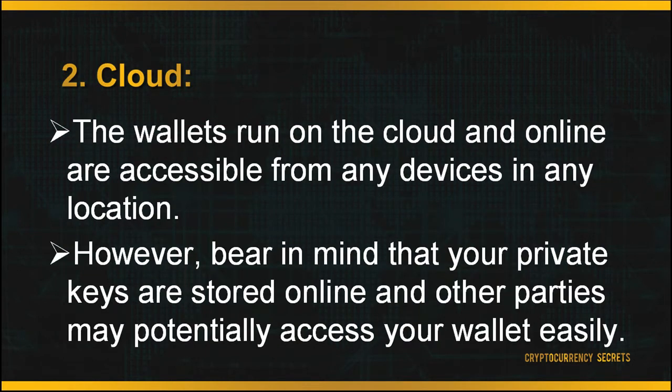Second, your wallet can be downloaded and stored in the cloud or online. Cloud wallets are accessible from any device in any location — very convenient to access, unlike wallets stored on the desktop. However, bear in mind that your private keys are stored online, and other parties may potentially access your wallet more easily.